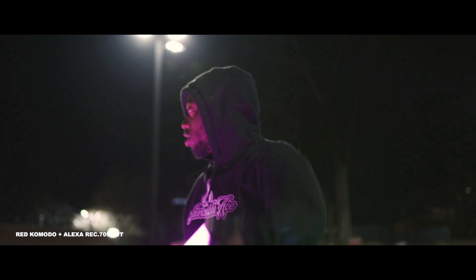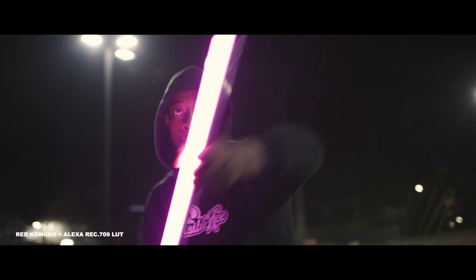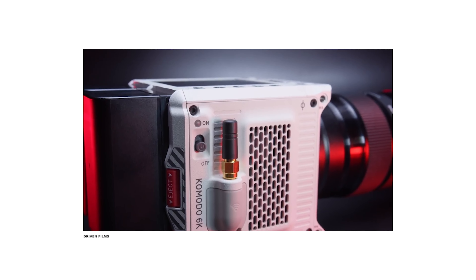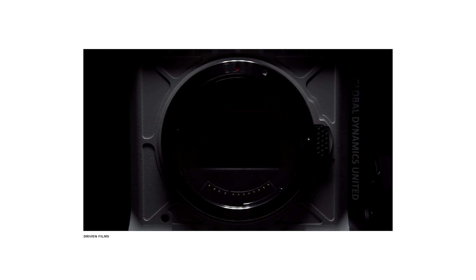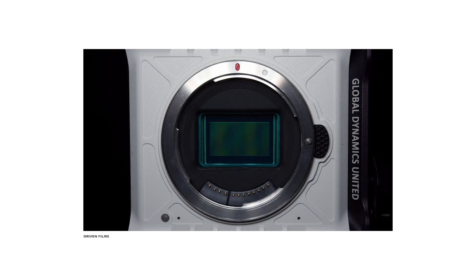What happens when Arri decides to give us a sub ten-thousand-dollar camera to compete with some of these other cameras? Maybe that'll never happen, maybe it will, but I'm so excited to see where the market is going because you could literally pick up any camera now and it's great. Some of the caveats for the Red Komodo are the same as the other two: no in-body image stabilization, and the autofocus is only usable as the center point.